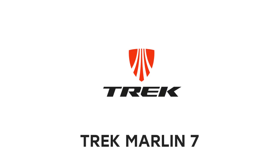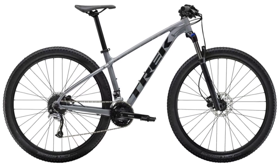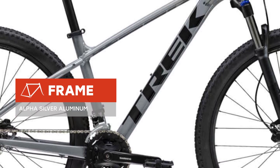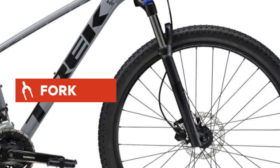We're glad to introduce a new bicycle: the Trek Marlin 7 2019 model year. The bike is equipped with an Alpha Silver aluminum frame, and a reliable fork. A 9-speed high-quality transmission makes it easy to overcome any terrain. The bike also features hydraulic disc brakes.